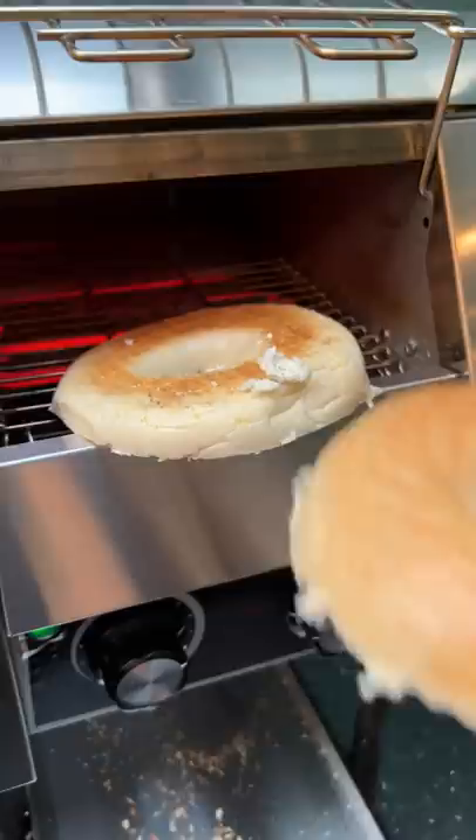Then I put it in this handy dandy toaster. I'm currently editing the full hotel breakfast video and will have it uploaded soon. But in the meantime, what do you think I'm going to rate it?